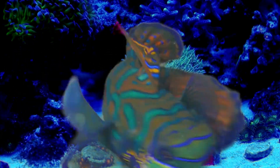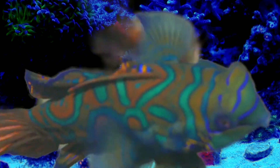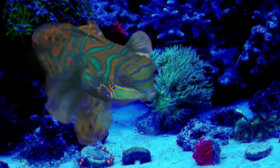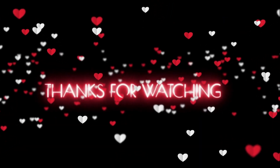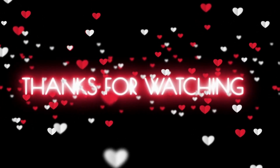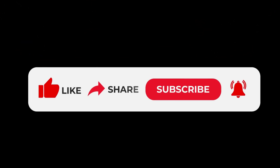As we conclude our exploration, we encourage you to cherish and protect these mesmerizing creatures and the fragile ecosystems they call home. Thank you for joining us on this mesmerizing journey into the world of mandarin fish. We hope you enjoyed this glimpse into their lives and appreciate the marvels of nature that surround us. Until next time, stay curious and keep exploring.